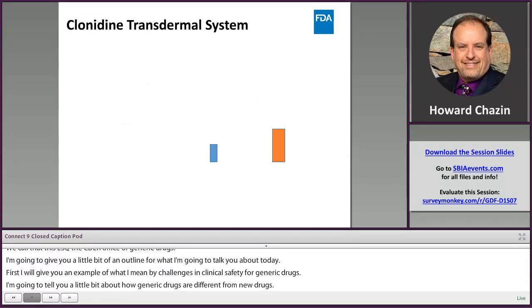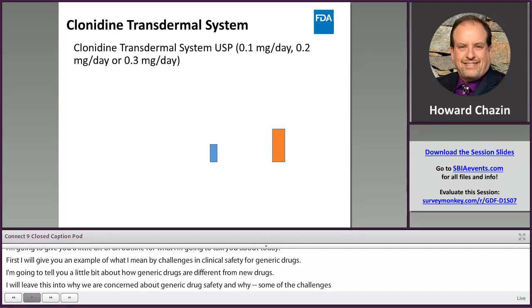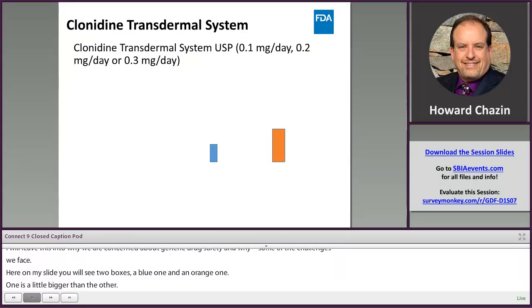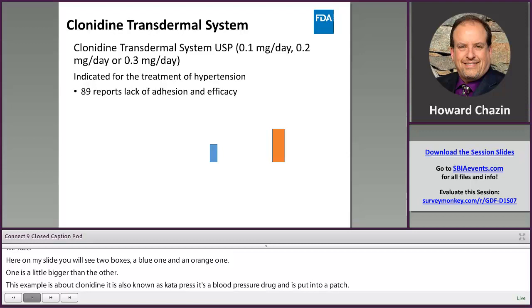Here on my slide you'll see two boxes, a blue one and an orange one — one is a little bigger than the other. This example is about clonidine, also known as Catapres. It's a blood pressure drug put into a patch, indicated for the treatment of hypertension. FDA received 89 reports of a lack of adhesion and efficacy on a new generic product.